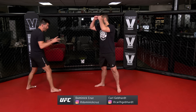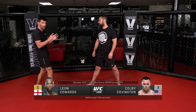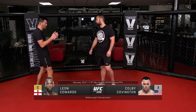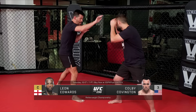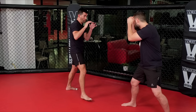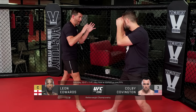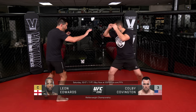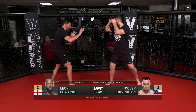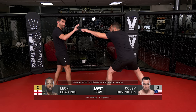Now both of these guys like to come in southpaw positions, but Leon is a true southpaw. What makes a true southpaw are a couple key characteristics. One: very good at keeping distance with this lead hand. The key fundamentals of a southpaw are this backhand, this back leg, and being able to just keep this space perfect. They always know where they're at because this is their stance all the time. Whereas Colby switches.